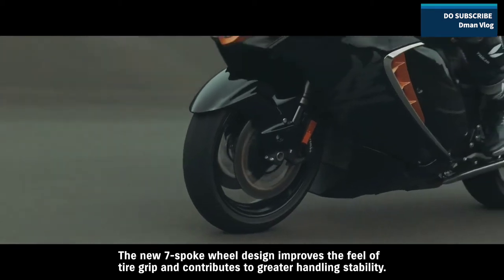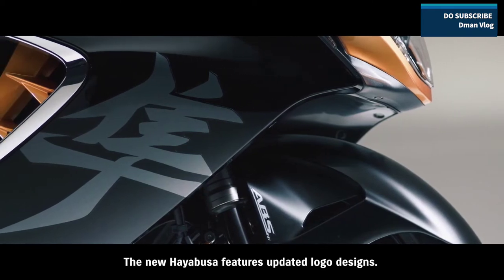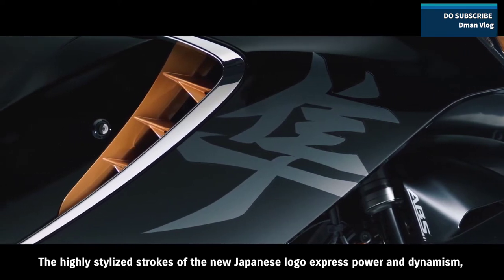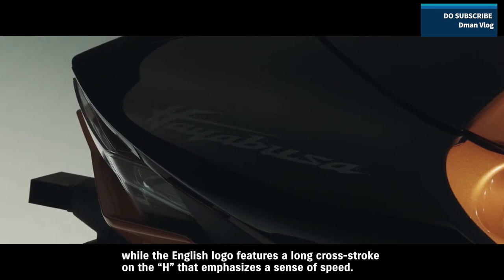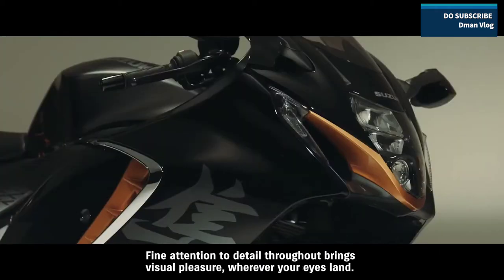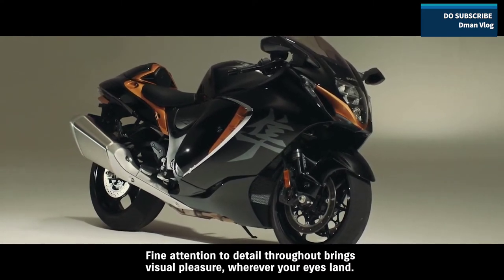The new seven-spoke wheel design improves the feel of tire grip and contributes to greater handling stability. The new Hayabusa features updated logo designs: highly stylized strokes of the new Japanese logo express power and dynamism, while the English logo features a long cross stroke on the H that emphasizes a sense of speed. Fine attention to detail throughout brings visual pleasure wherever your eyes land.